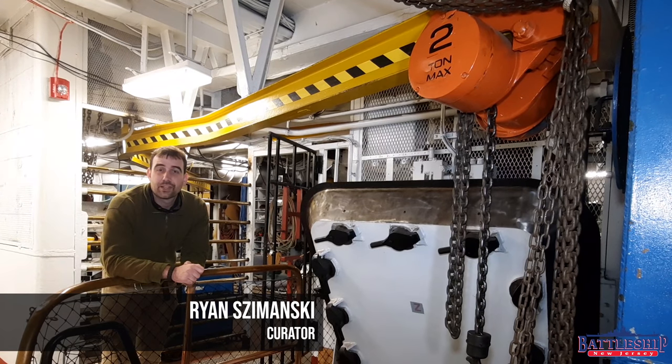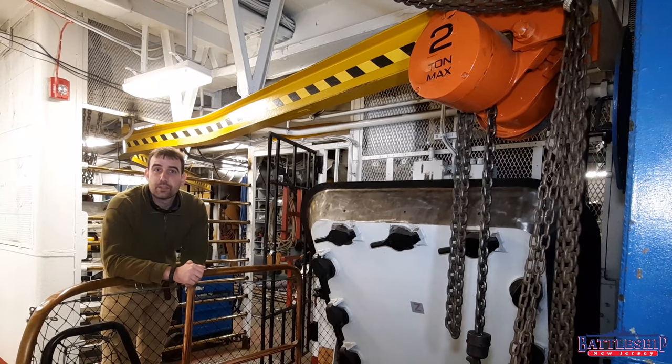Hi, I'm Ryan Szymanski, Curator for Battleship New Jersey Museum and Memorial. Today we're going to be talking about the various machine shop spaces on board the ship and some of the things that they could do to repair while underway.